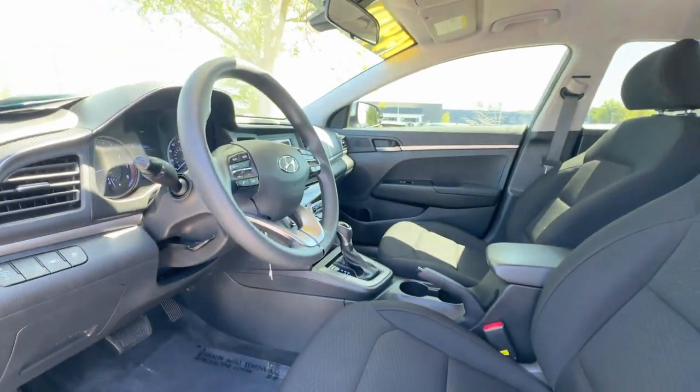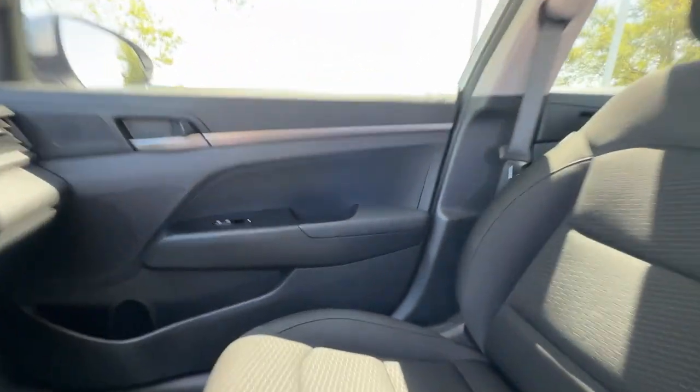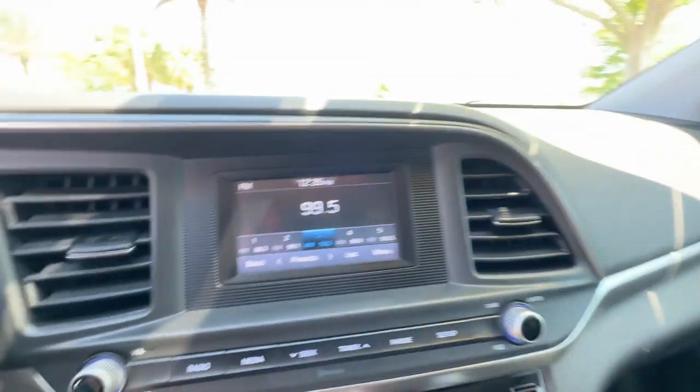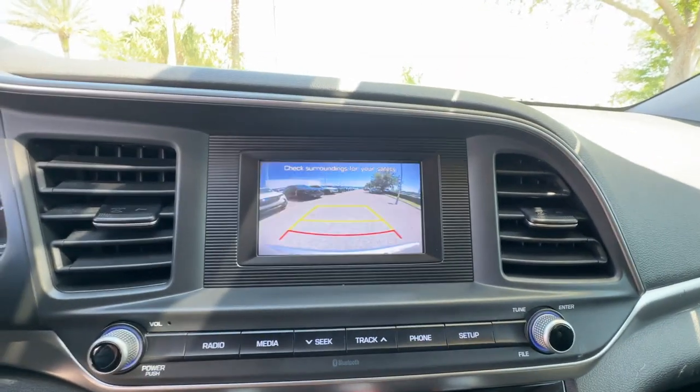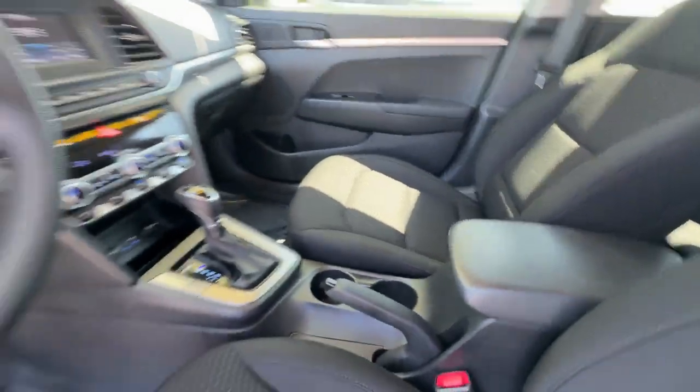Passenger side airbag sensor, adjustable steering wheel, daytime running lights, traction control. This is a top-rated dealer experience — the difference. Test drive your dream car today.